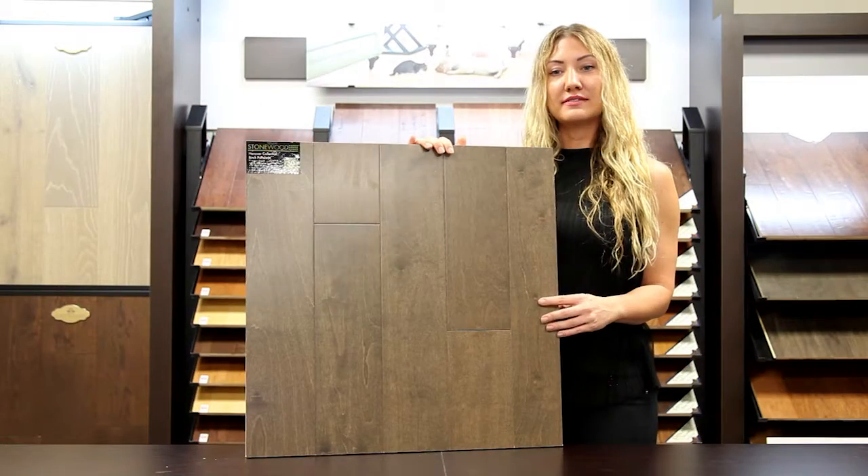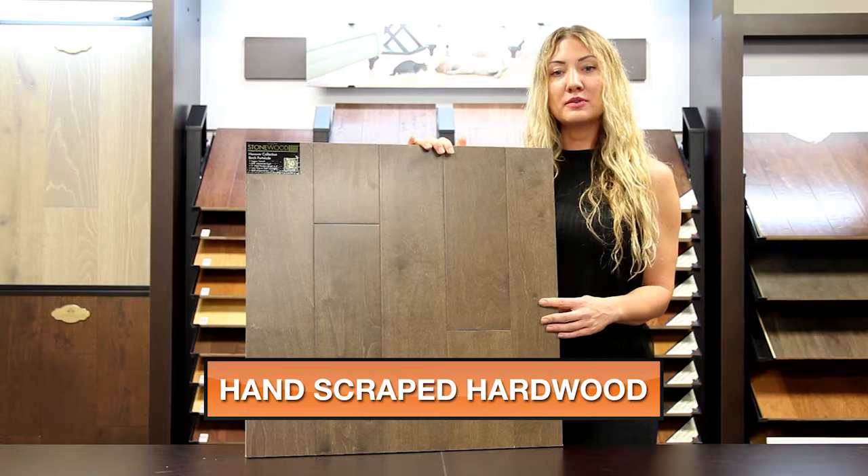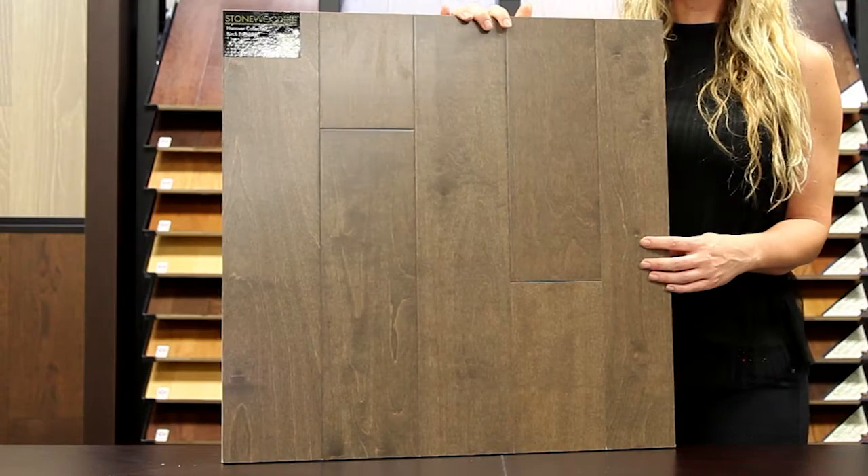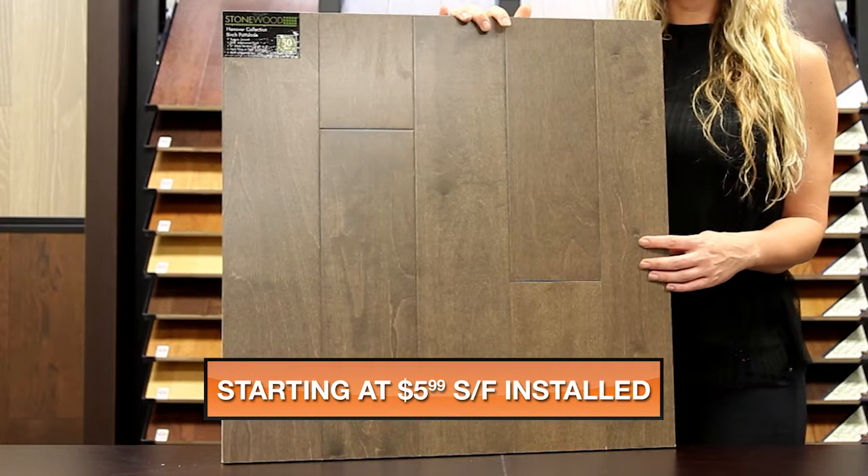My name is Amber with Next Day Floors DFW, and today I'm here to talk to you about one of our extremely durable hardwood products from Stonewood. This is part of the Hanover Collection, and the color is Birch Porcelain.